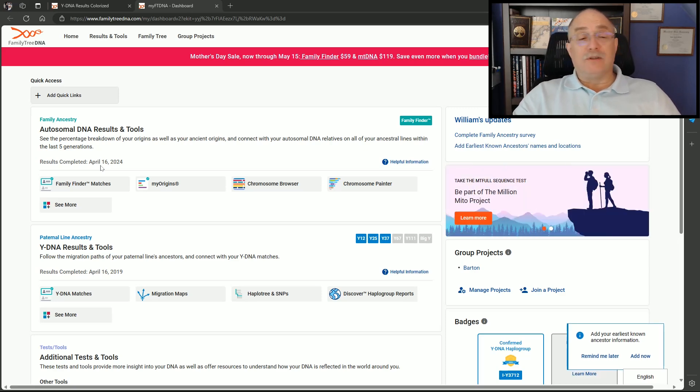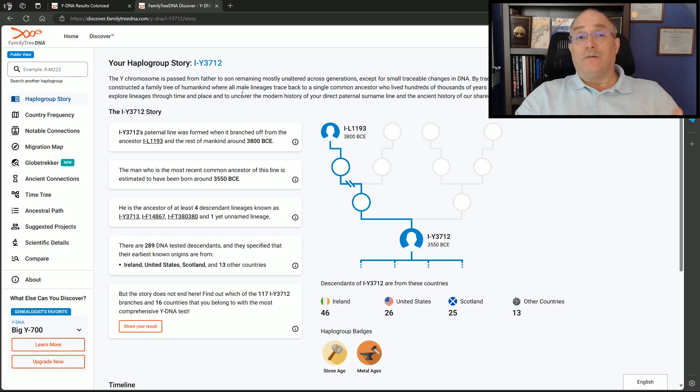The second tester's data came in on April 16, 2024, with a confirmed Haplogroup of I-Y3712 — a different lineage in our project. This one goes way back, approaching 5,500 years ago. This person had a Y37, but they do have a Haplogroup and match another person in that lineage. The YSTRs allowed us to place the person, but they're very distant.